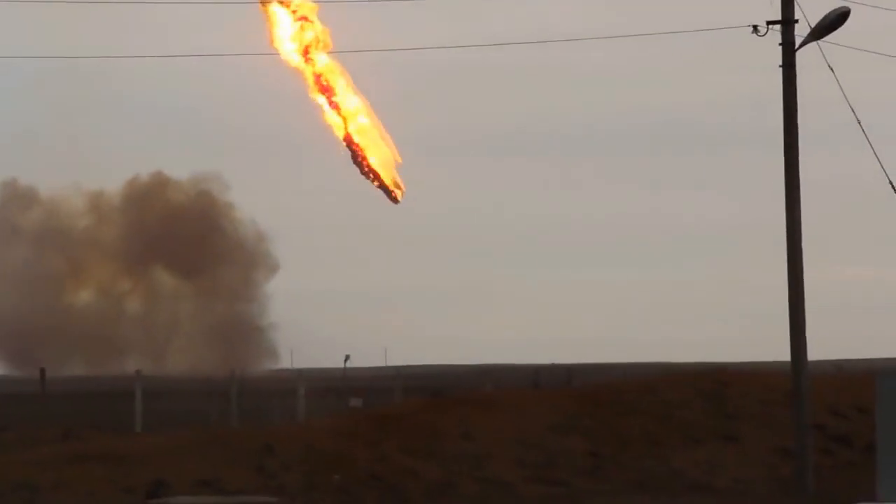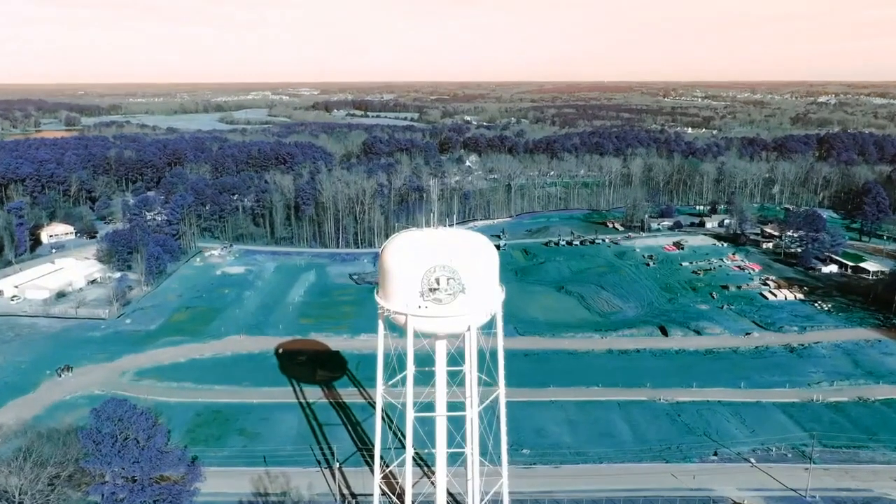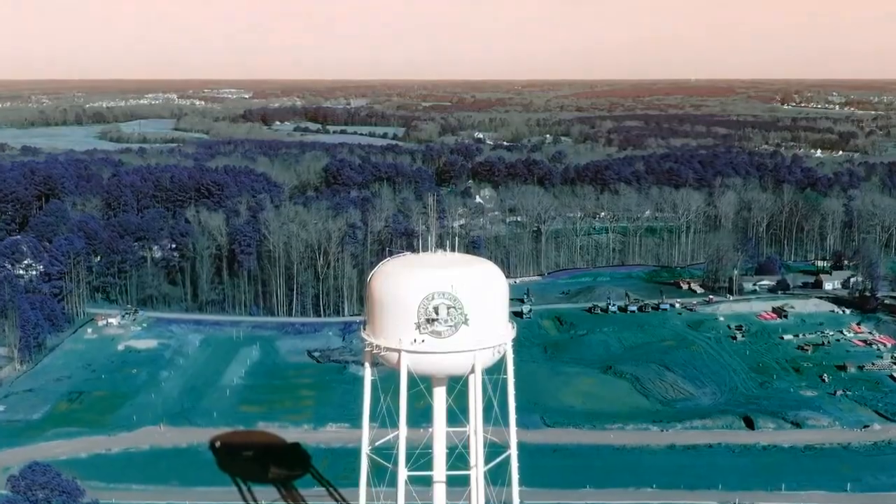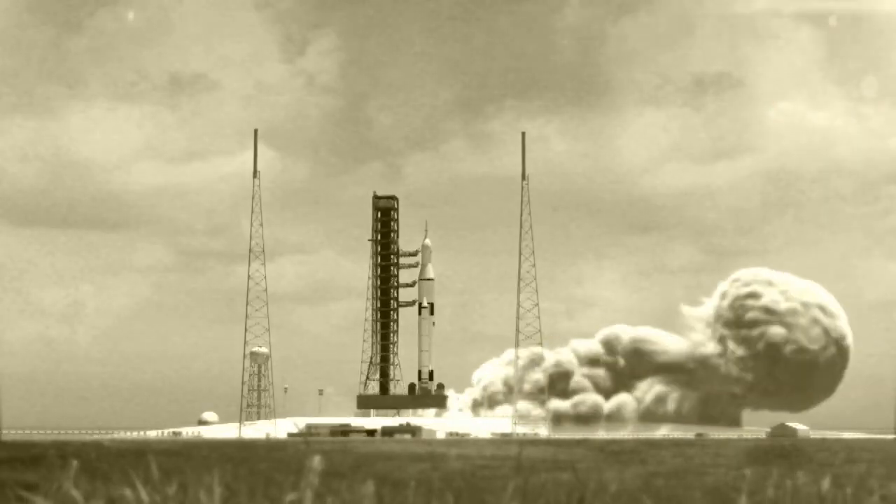Is it a water reservoir to serve the fire engine department when a fire breaks out during rocket launches? The clear answer to this is no. The water tower is not there to serve the purpose of the fire engine department to put out fires when rocket launches fail.